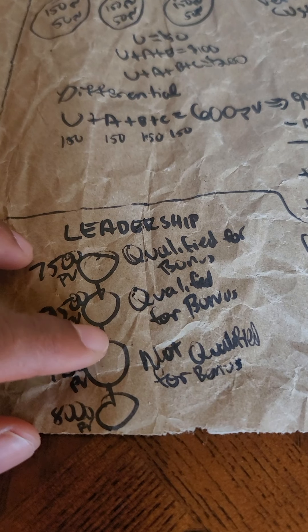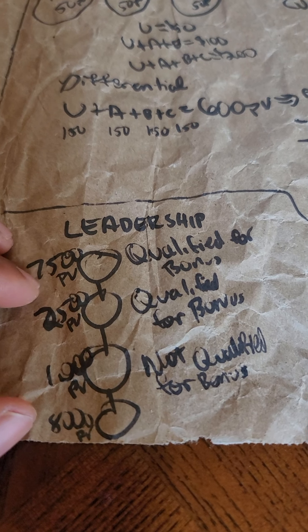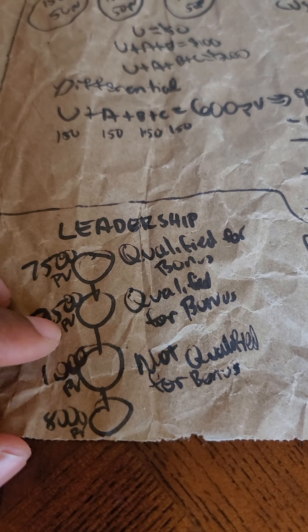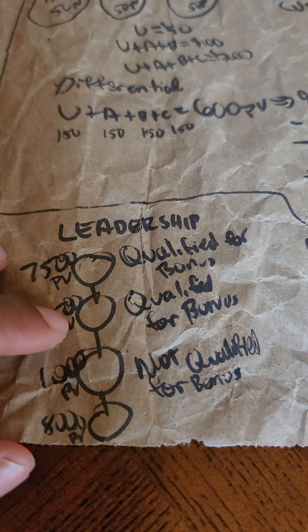The bonuses will go to the qualified person, and partially to others, because everyone gets part of their bonuses. You get six percent of the BV monthly when you're in that qualified leadership position.